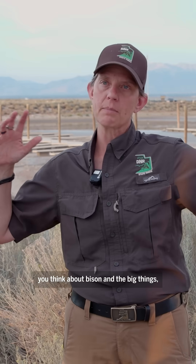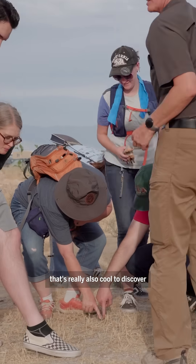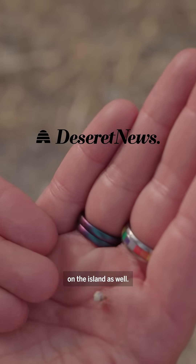When you think about Antelope Island, you think about bison and the big things, but there's so much minutiae that's really also cool to discover on the island as well.